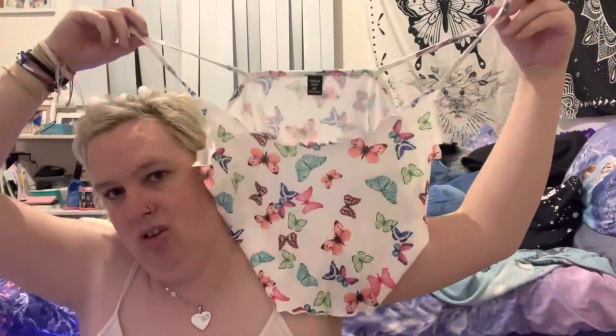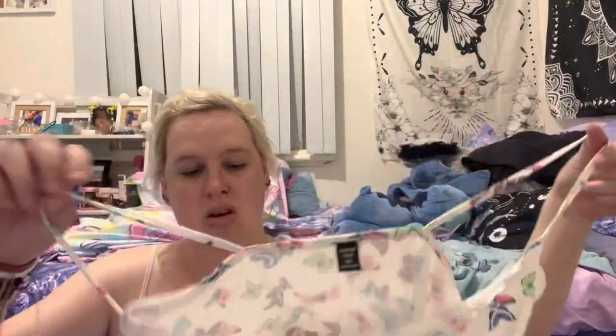The next thing I got is this butterfly top. Because of my weight and not liking my body shape, I'm thinking of wearing this to bed. I don't really like to wear crop tops because of my weight — I feel embarrassed wearing them out in the street — so that will probably be for bed.